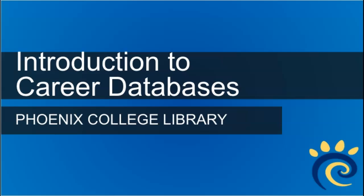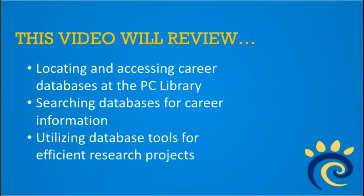Welcome to this video about Career Databases at the Phoenix College Library. In this video, we'll go over locating and accessing databases at the PC Library, searching those databases for information about careers, and utilizing database tools to make your research efficient.